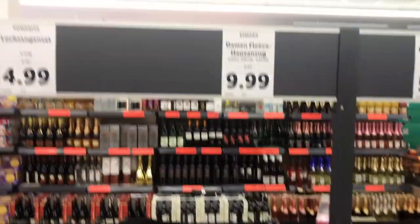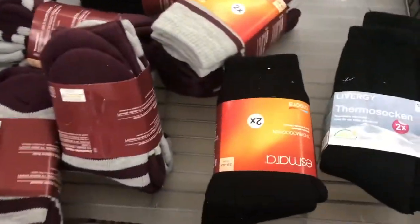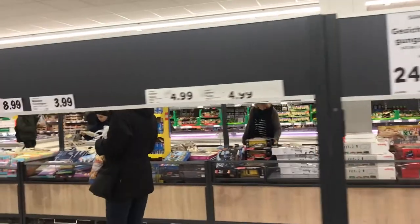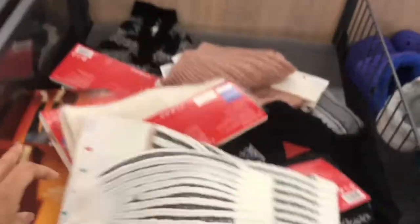Here we have winter men's pajamas with a nice fleece inside, costing around 10 euros. We even have socks for 5 euros, which comes with two to three pairs. Then we have mufflers with a nice cap — it's sold as a pair.